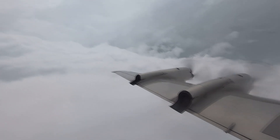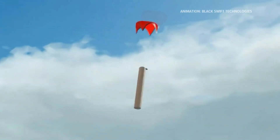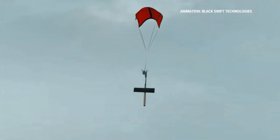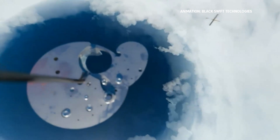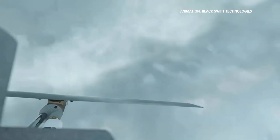The man at the controls is Black Swift Technologies CEO Jack Elston, aboard a NOAA Hurricane Hunter airplane. It was their meteorologist that launched the probe. The drone is able to go directly down to the exact levels they want to sample at and get measurements five times a second of turbulence, pressure, temperature, humidity, and all the different parameters they're looking at, including sea surface temperature and wave height.